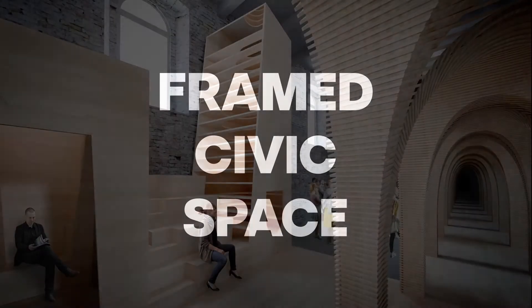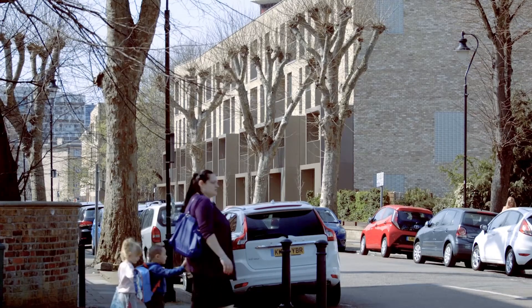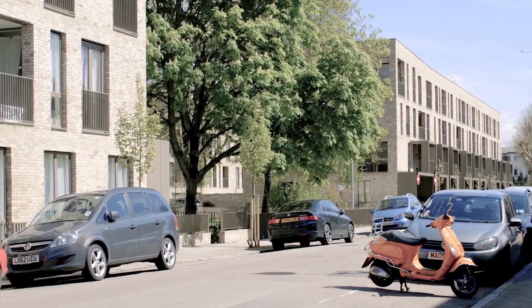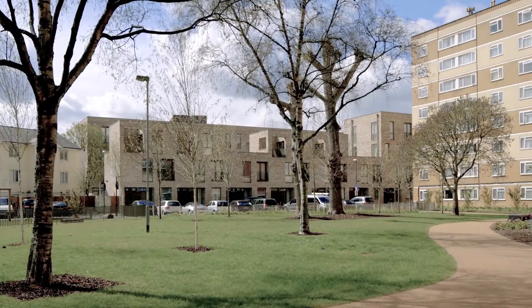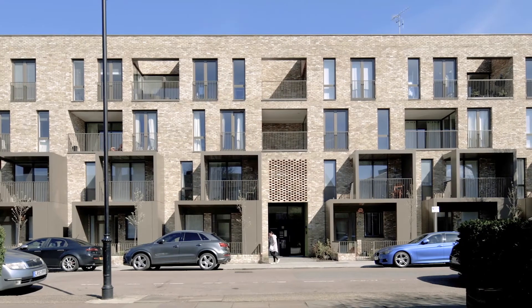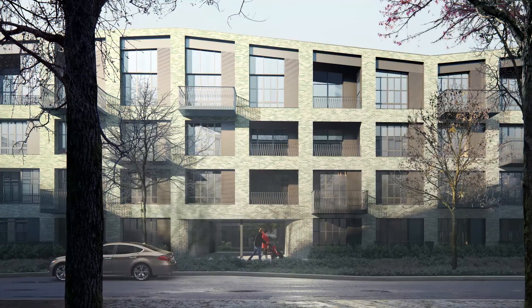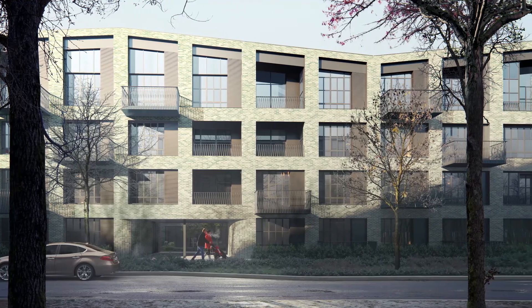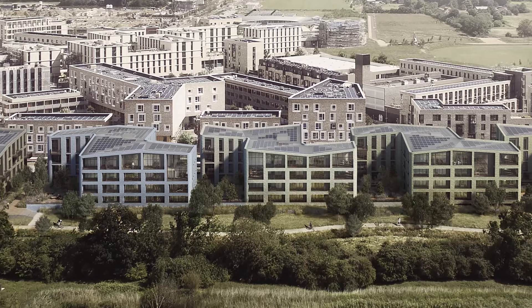In our housing projects, we make a very deliberate effort to ensure that we're framing new collective public spaces. For example, at Ely Court in South Kilburn, we've created a new public garden square that's framed by a mix of both new and existing buildings. We also form new streets and new civic hard landscaped areas.